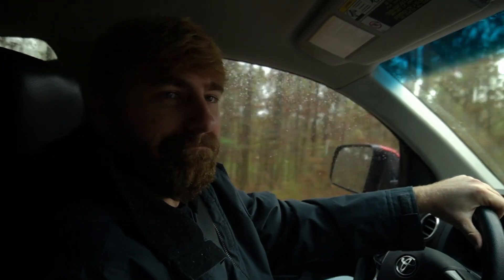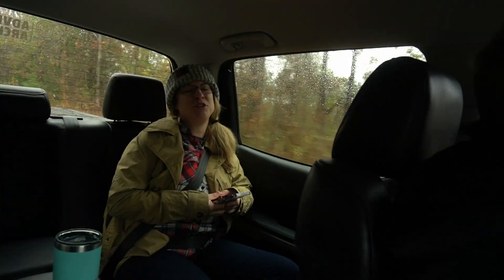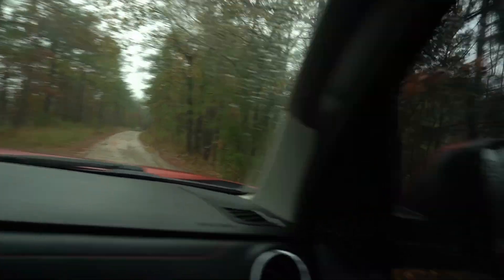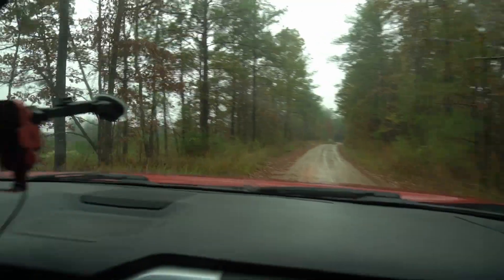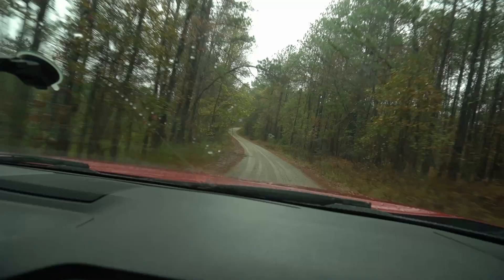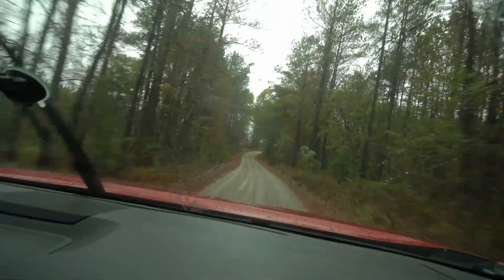I don't know if Brandon knows where he's taking us. We got two parts of signal so we're still good — we got a connection to the world. We can call if there's an emergency. I'm trying to be a responsible mommy here.